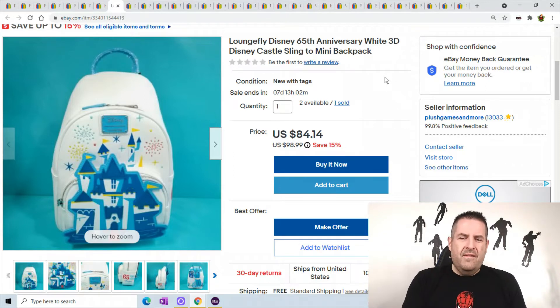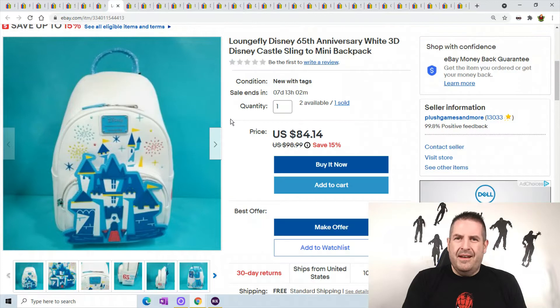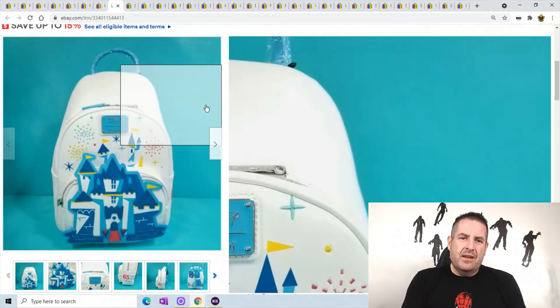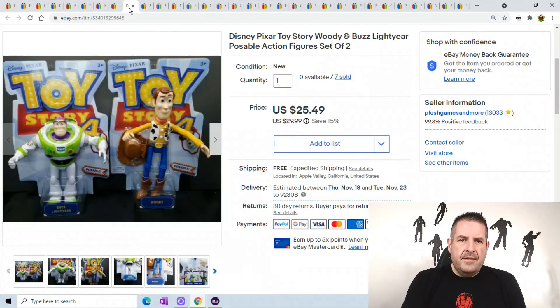This Loungefly Disney backpack — I believe I bought it on Amazon during a clearance sale. Anytime you find a Loungefly super cheap — under 20 bucks — you should pick it up. Loungefly goes for $60 to $70 all the way up to $100. I sold this one for $84.14, so if you find them around $20 or under, make sure you pick them up.